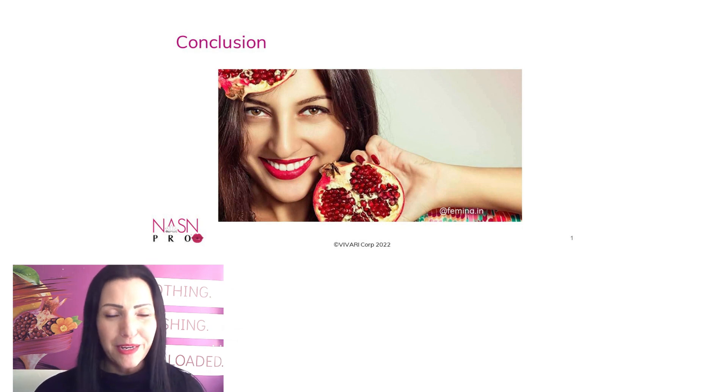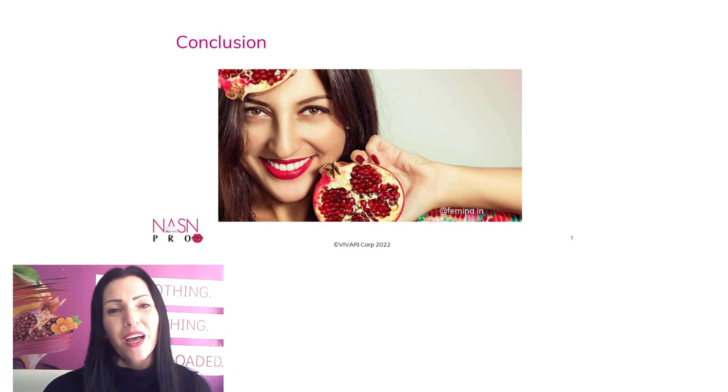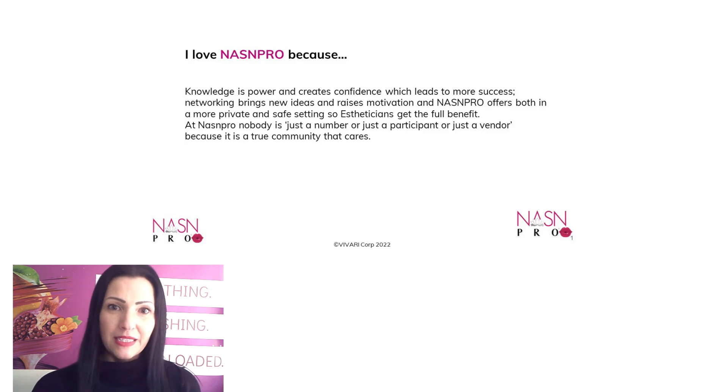So in conclusion: eat your pomegranate and apply it onto your face. Luckily there are a lot of skincare companies out there using pomegranate flower extract. Today you have the chance to win some products with it — in the basket at the end of the day you will find a Dr. Grandel Collagen Boost Ampoule and also a Vitamin Infusion 24-Hour Care to try. We're already at the end of the presentation. I wish you good luck winning the basket and thank you for being eager to learn, supporting NASNPRO, and attending events like this or the in-person conference.